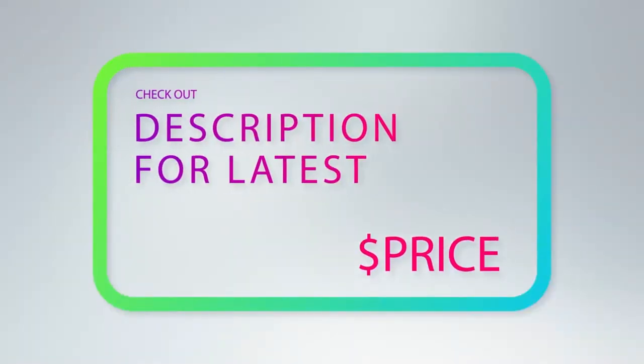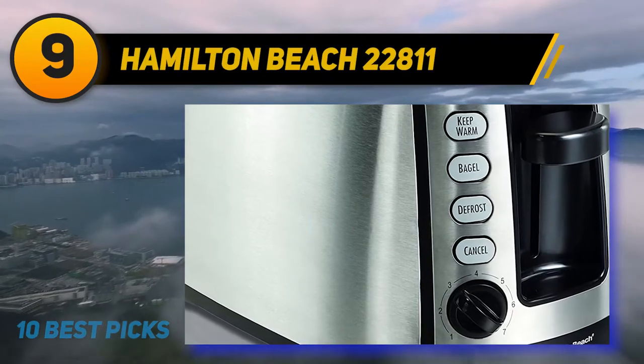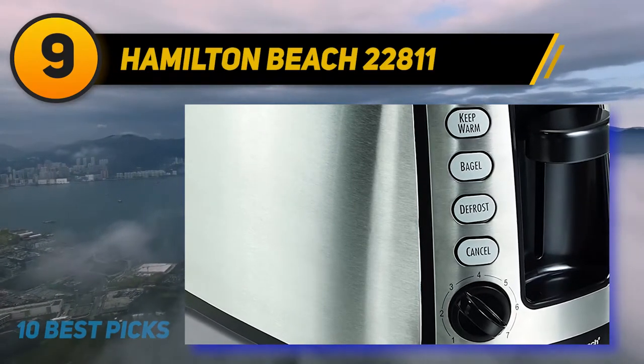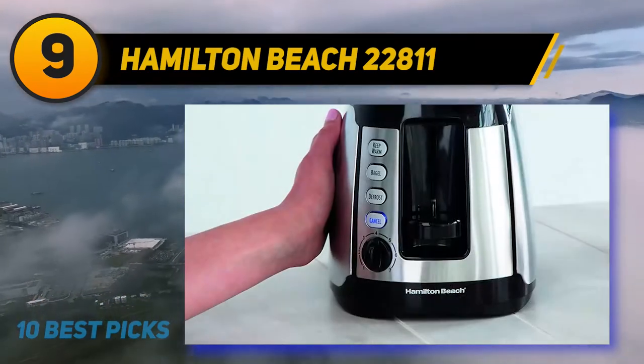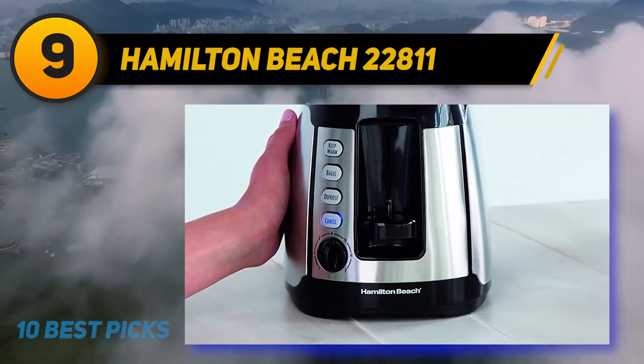For more information and price, check out the product links in the description underneath the video. At number 9: the Hamilton Beach 22811. For two-slice toasters, nothing beats the speed, quality, consistency, and ease of use of this Hamilton Beach model.